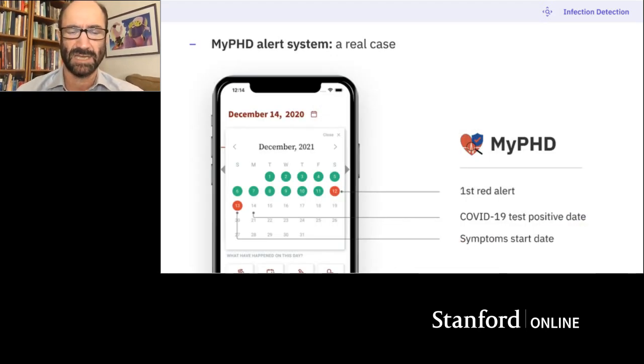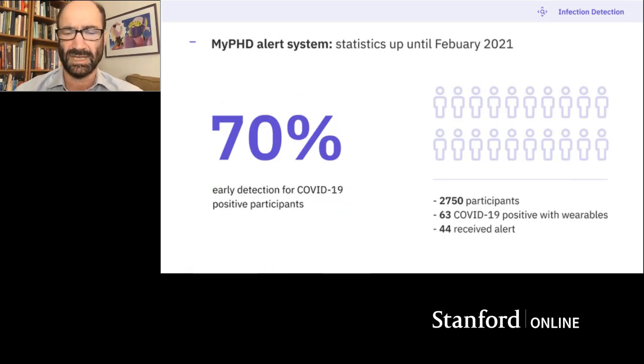Our first case had an alert go off basically a day before they had symptoms, and that was the day before they were diagnosed and tested positive. So far we have 2,700 people enrolled; 63 of them have turned positive while wearing the device — we only just started the study at the beginning of December. 44 of them, or 70%, received a positive alert prior to symptom formation. We think this could be a very powerful approach, scalable to millions of people right now.